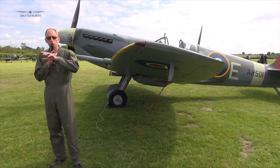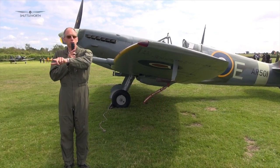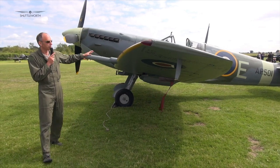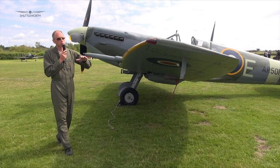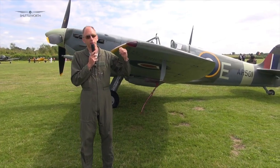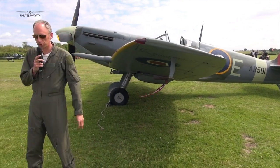Unlike the Messerschmitt, which had most of its armament on top of the engine or firing through the engine — so no harmonization issues — with the Spitfire, with the guns in the wings, you had to harmonize the guns at a certain distance. That was something Spitfire pilots had to think about that their German contemporaries didn't.